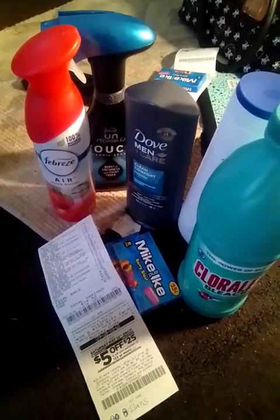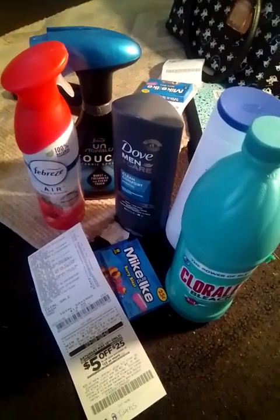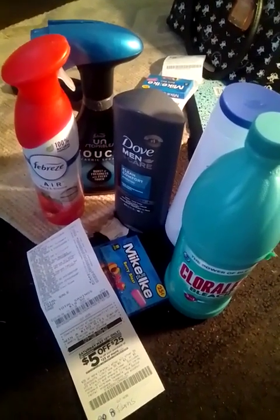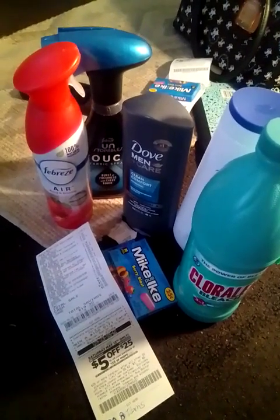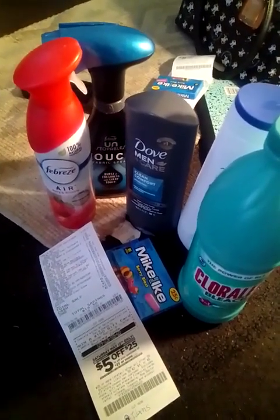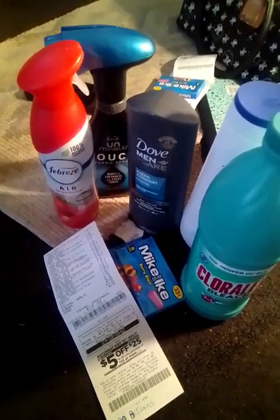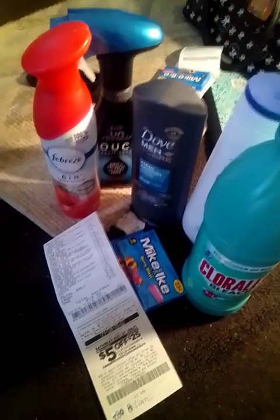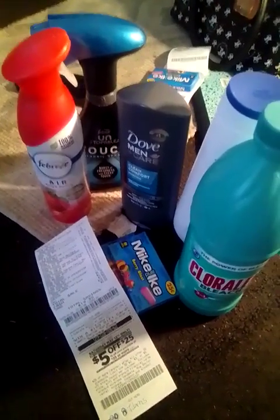Hi everyone, it's Ms. Mini Coupons and you are couponing with Ms. Mini in the D. Let's dive right into these Dollar General deals that I did today. I used the $5 off $25 with all of these deals. My Gain deals I did the $5 off $25 and the $5 off $30. I do have dogs so if you hear them barking I apologize.